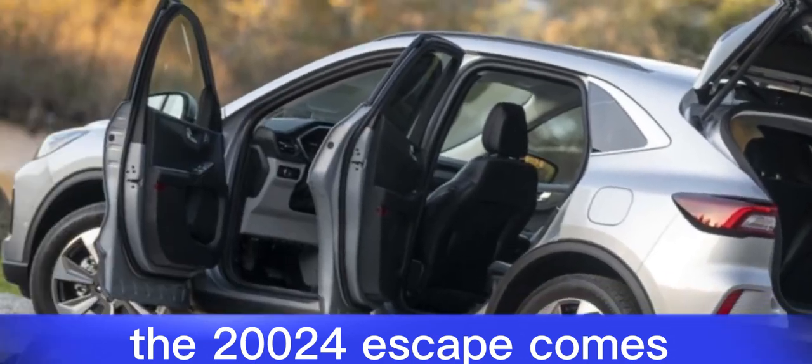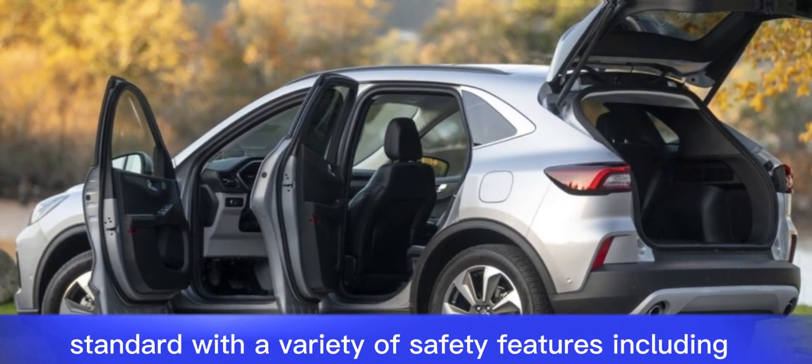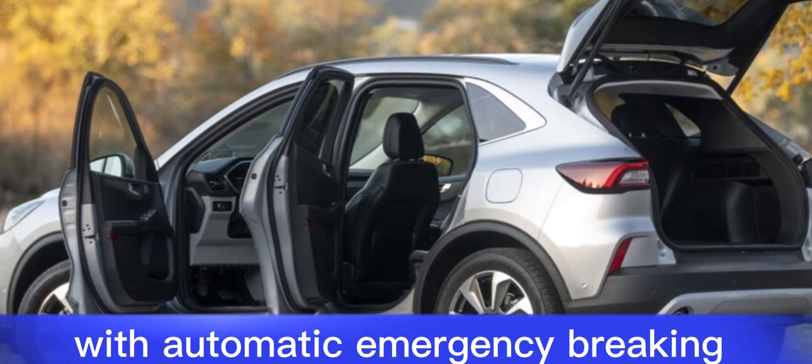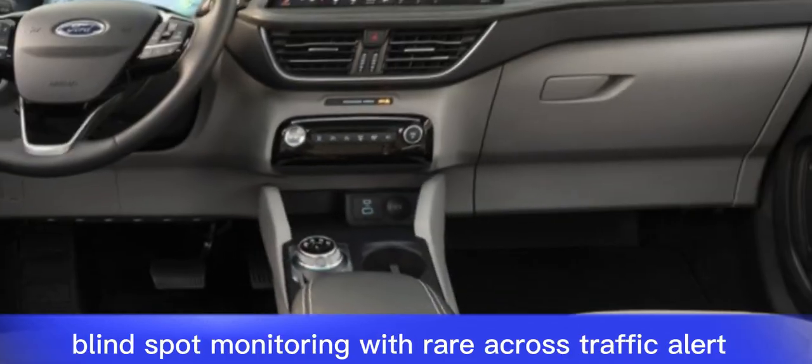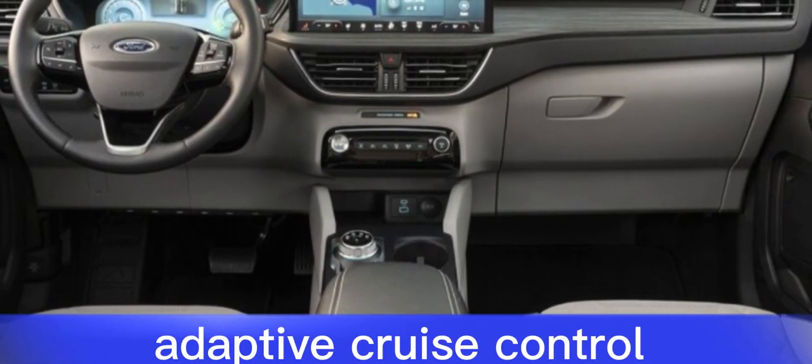Safety. The 2024 Escape comes standard with a variety of safety features, including forward collision warning with automatic emergency braking, lane departure warning, blind spot monitoring with rear cross-traffic alert, and adaptive cruise control.